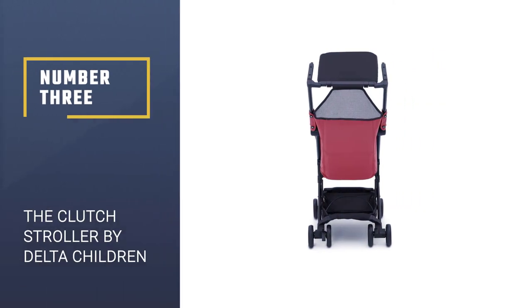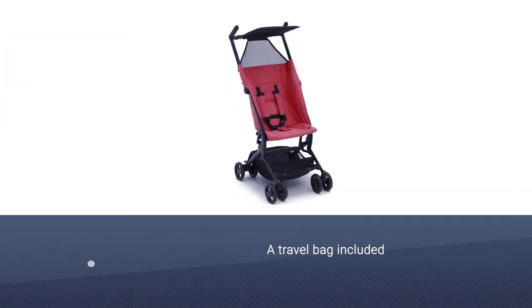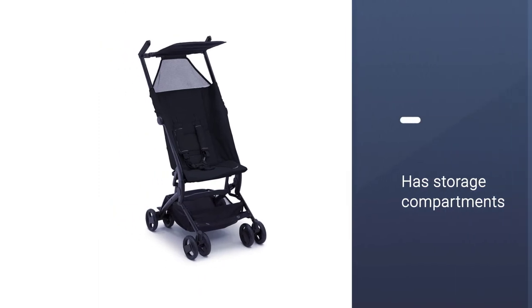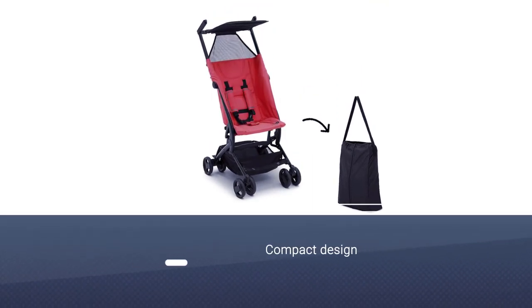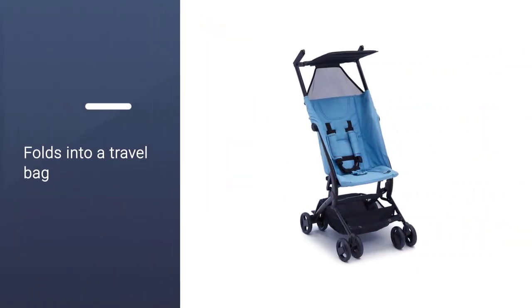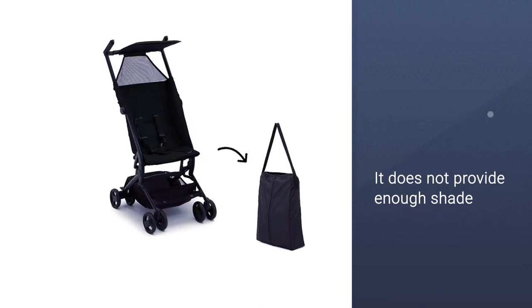Number 3: The Clutch Stroller by Delta Children. The Clutch Stroller is only 11.7 pounds, making it very lightweight. It is compact when folded and can easily fit in overhead bins on airplanes. The stroller's 5-point safety harness ensures a safe ride for your child, and reflective pads on the seatbelt allow you and your child to be seen, even at night. Available in various colors including red, black, blue, and pink, the stroller can accommodate children up to 50 pounds. It's only helpful if you're eating a cookie and don't want to drop crumbs on your kid's head.